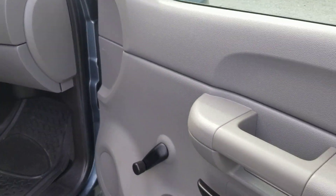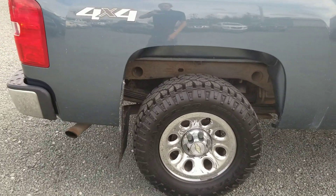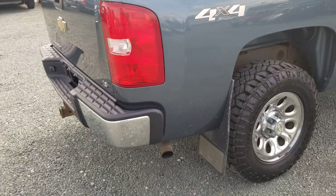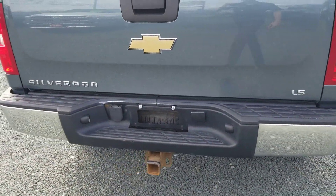Nothing too fancy in this truck as far as features go. You do have your regular roll up windows, though I believe there are actually auto headlights in it. It does have air conditioning. They did put a spray-in bed liner and there is a tow package on it.